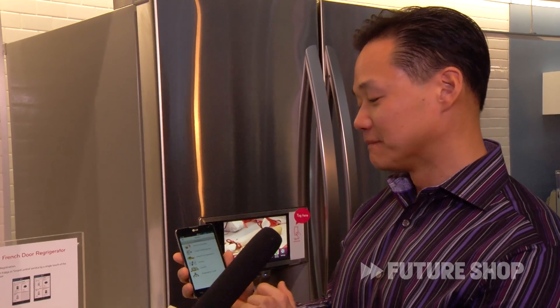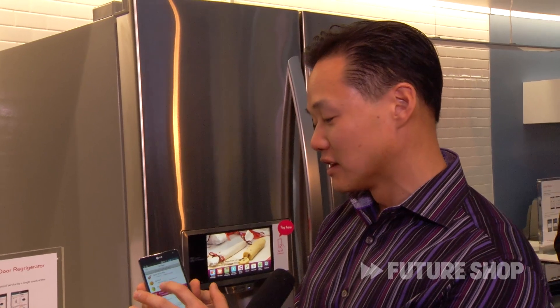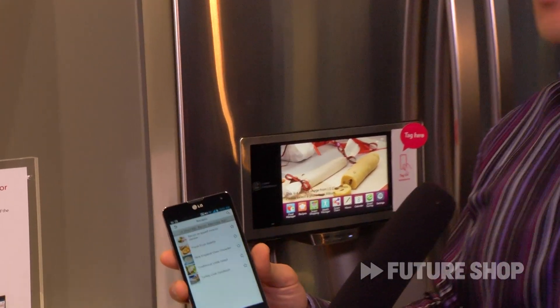How often have you found out that you bought an extra head of lettuce and you didn't eat it? It happens a lot, actually. So what we can do — once you get home, you can go into the recipes and based on food items that are already in the fridge, you can select these items and it will recommend recipes based on those items.